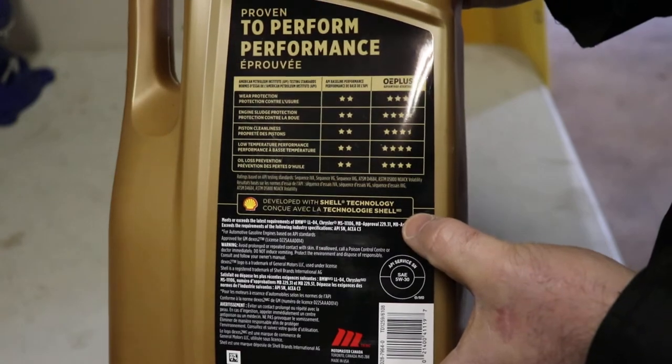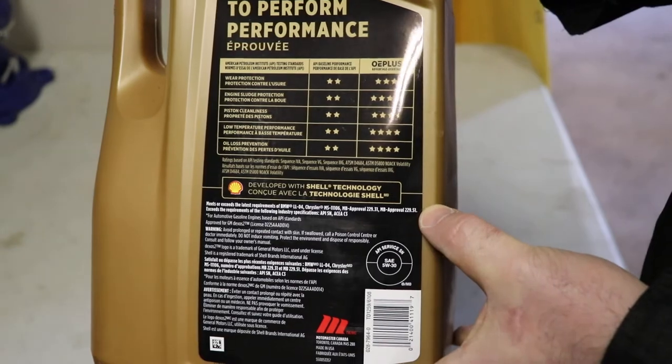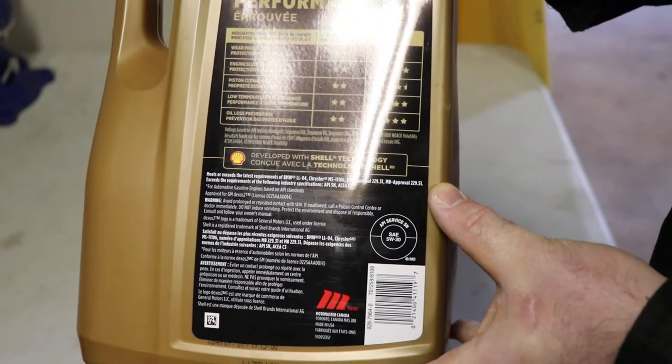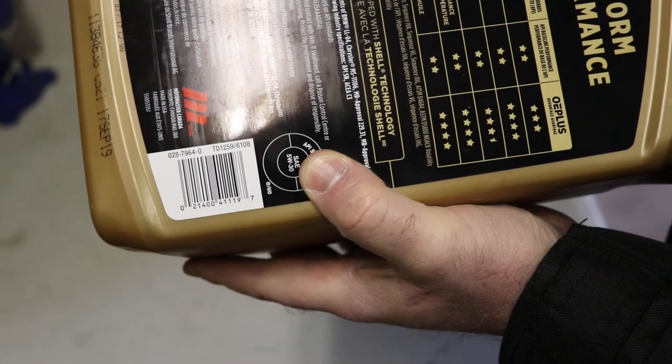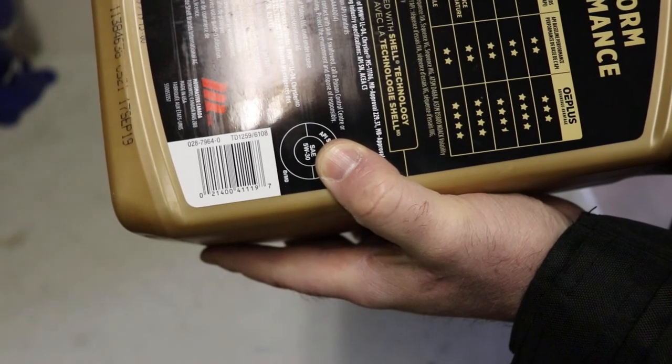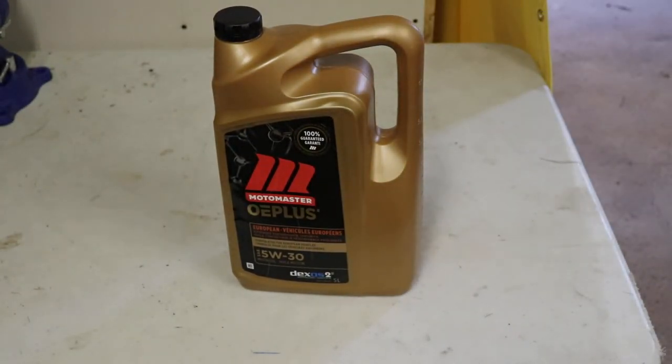When you look here in bold, it's got the Mercedes-Benz approvals on it — that is the reason I use it. The product code is 0287964-0, and it goes on sale a couple of times a year, so I'm always keeping an eye out for it.